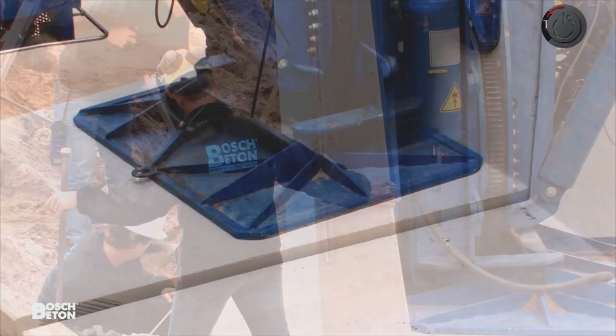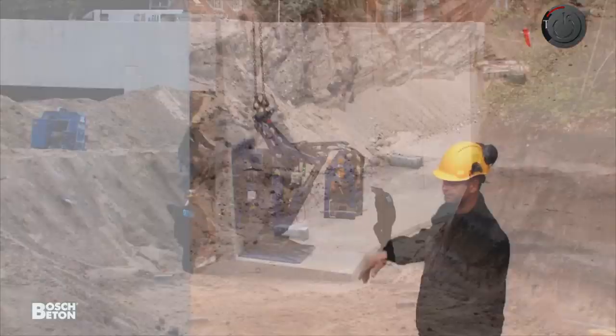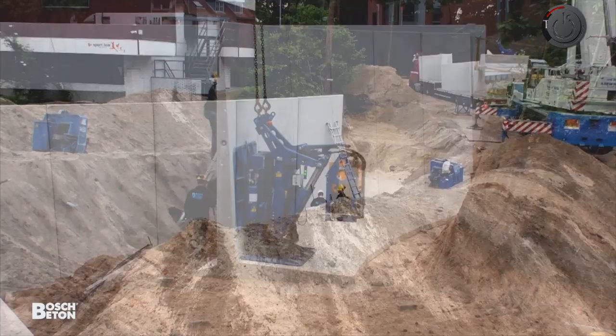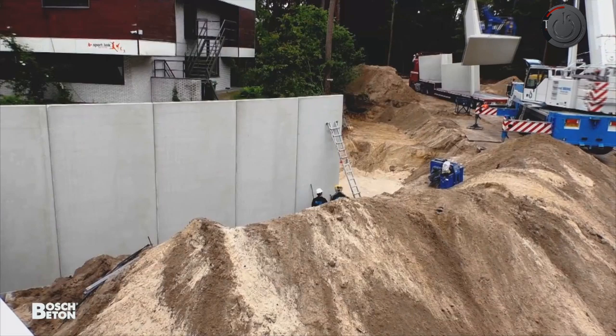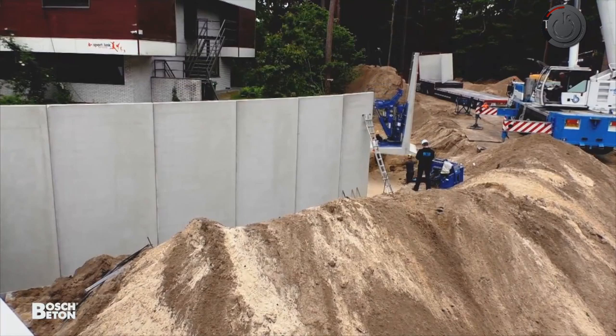A team of a few executives can create large structures in a shorter period of time. As you can see in the video, the large walls are placed in a structure with the help of a crane. For civil engineering projects, retaining walls can prove to be a great help in soil erosion, and these Bosch Betten retaining walls are truly changing the face of construction. Once the walls have been put in place, the executives join the walls and it's done. These walls are gaining popularity as they are easy to build with and consume less time.